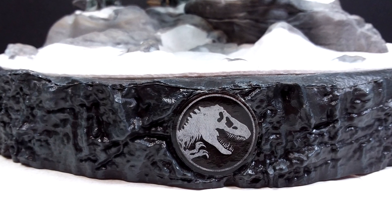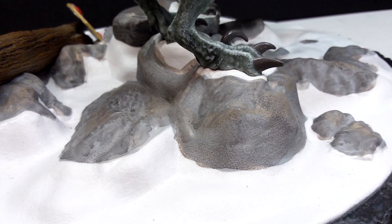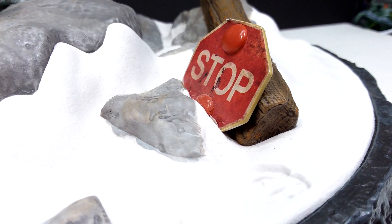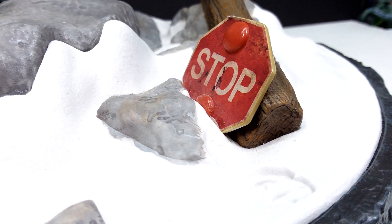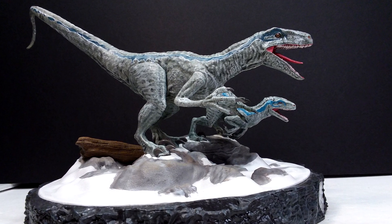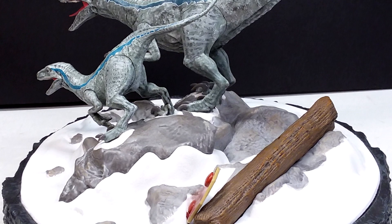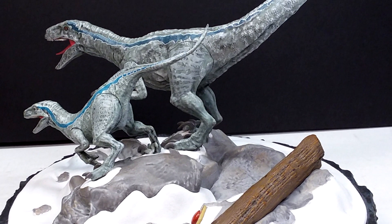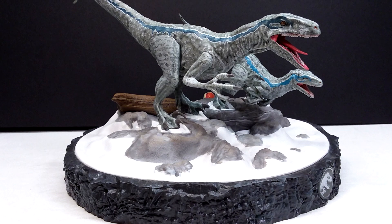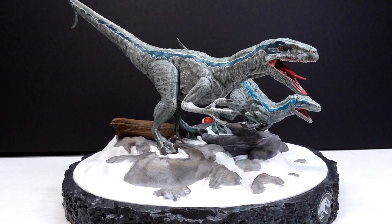The base looks pretty cool and helps set the scene — it's pretty decently sized, which is a plus. The paintwork of the base looks like they put more effort into it than the dinosaurs, especially with the weathering on the stop sign and the color variation in the rocks. But the entire thing still falls flat in my opinion. If you're going to purchase this, I'd recommend doing so with the intention of repainting it. If you want an awesome Velociraptor Blue and Beta statue without repainting, I'd definitely look elsewhere for something higher quality. I'll try to find a link in the description, and if you're interested, make sure you check that out. Like, comment, and subscribe — I'll see you in the next review!